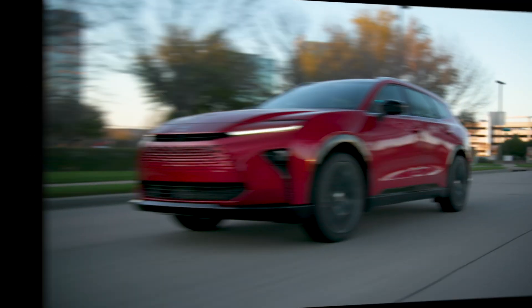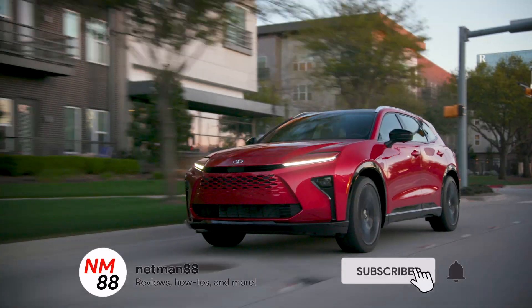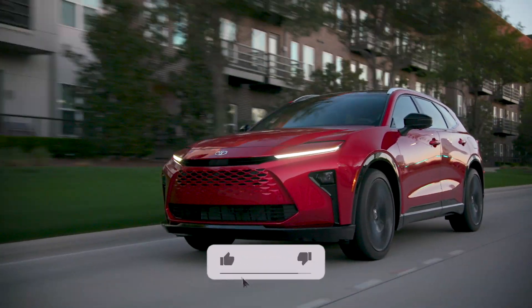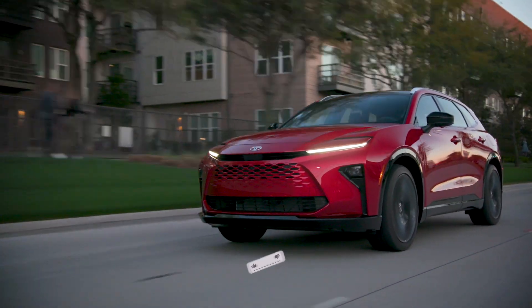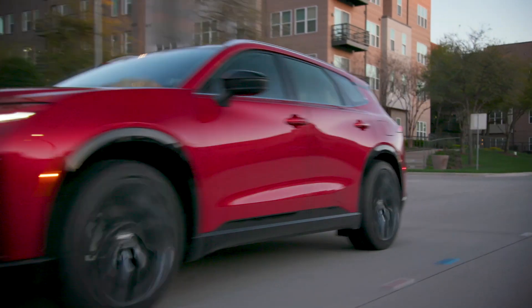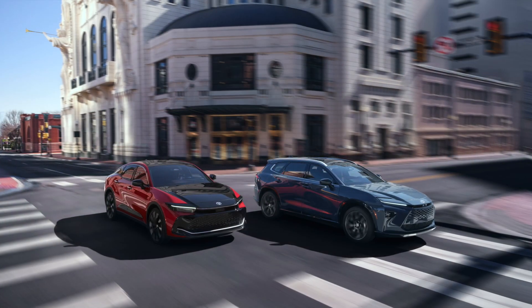Before we get started, please remember to hit the subscribe button and the bell icon to be notified of new videos, and if you like the video, please give it a thumbs up. Okay, let's get started. First of all, this is a news release and the video is courtesy of Toyota.